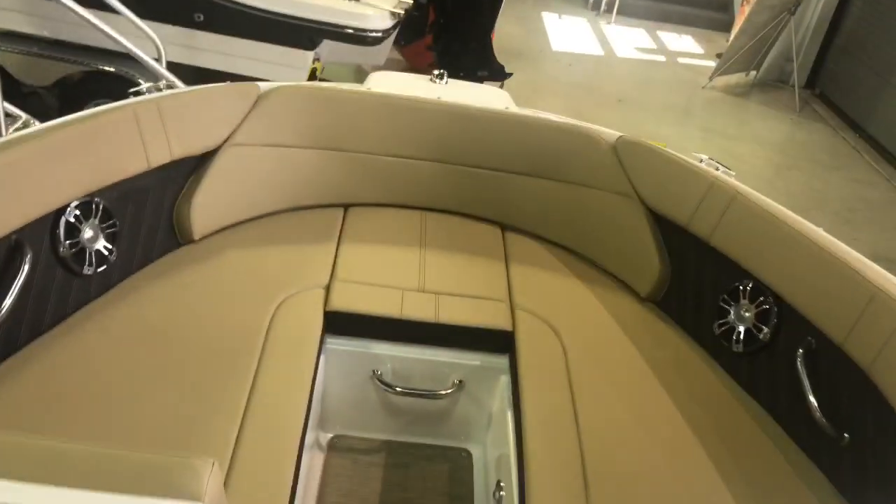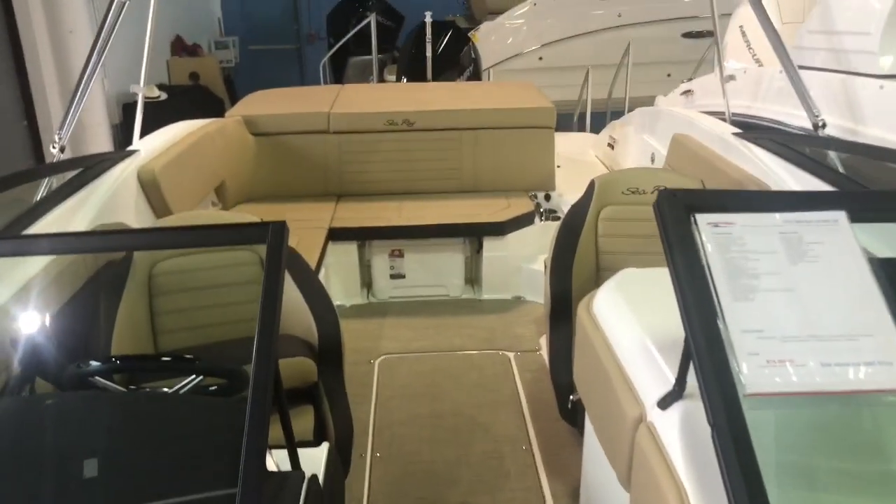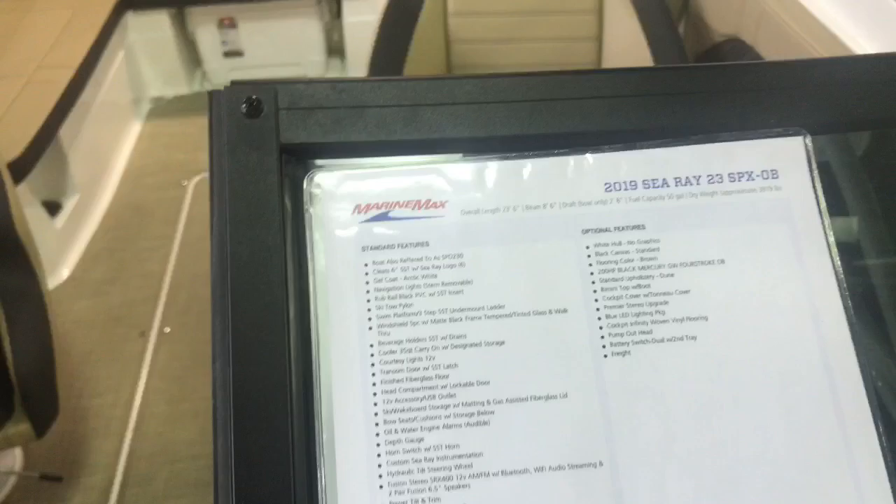Again, it's Justin Costello, MarineMax Pompano Beach, 954-633-2070. You're looking at a brand new 2019 Sea Ray 230 SPX outboard.